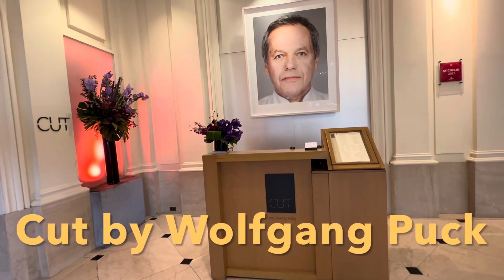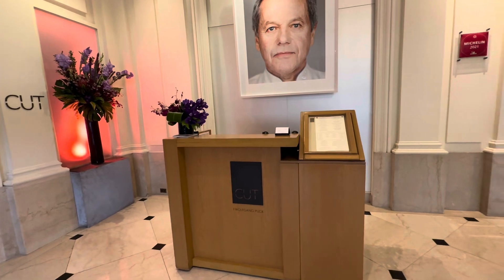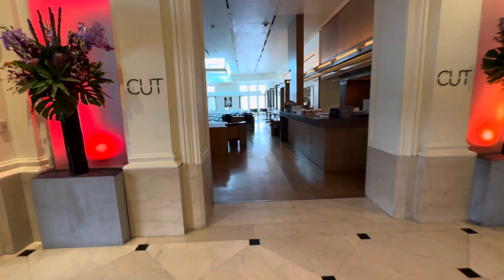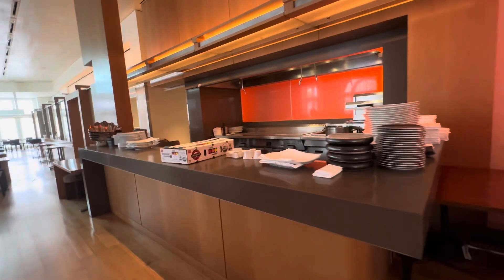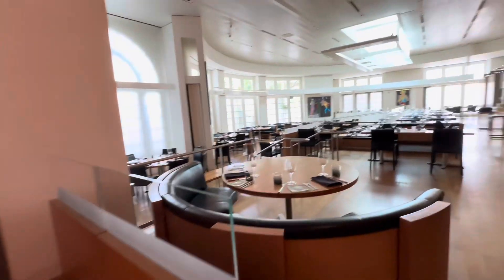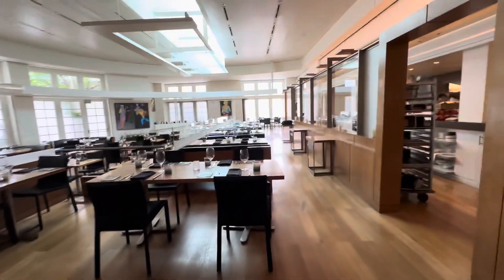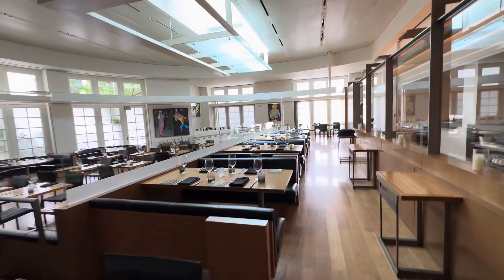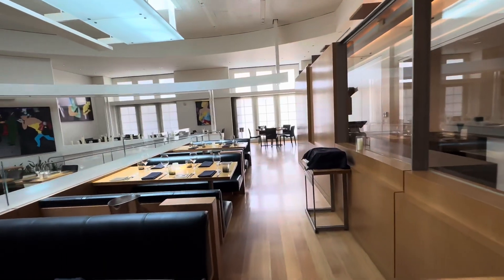Welcome to Cut by Wolfgang Puck here at the Beverly Wilshire in Beverly Hills, California. There's actually a restaurant and a lounge side. This of course is a steakhouse — it's an amazing steakhouse, and I say that even coming from Chicago where we have many good steakhouses. As you'll see, it has a modern but comfortable aesthetic. There are seafood options, the kitchen is amazing, the food is amazing — we're doing this off hours but wanted to give you an idea of what's here.